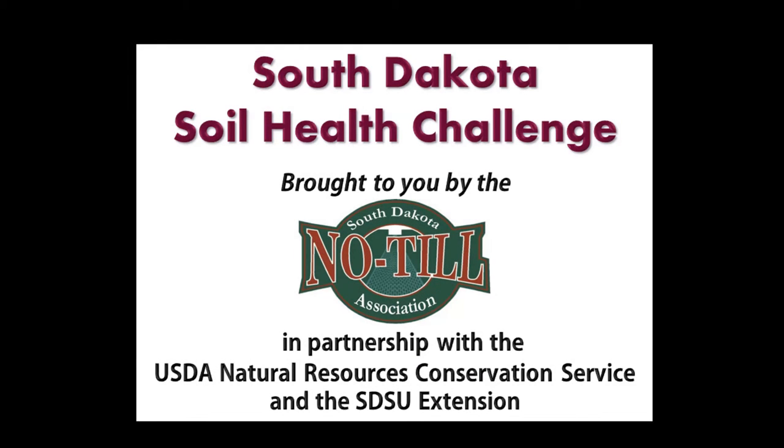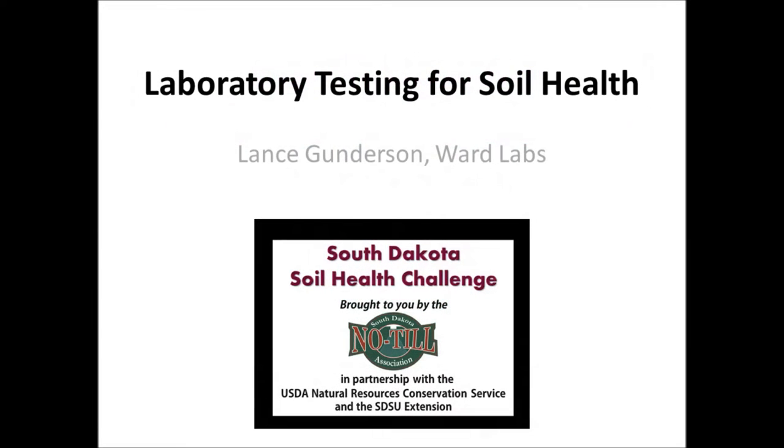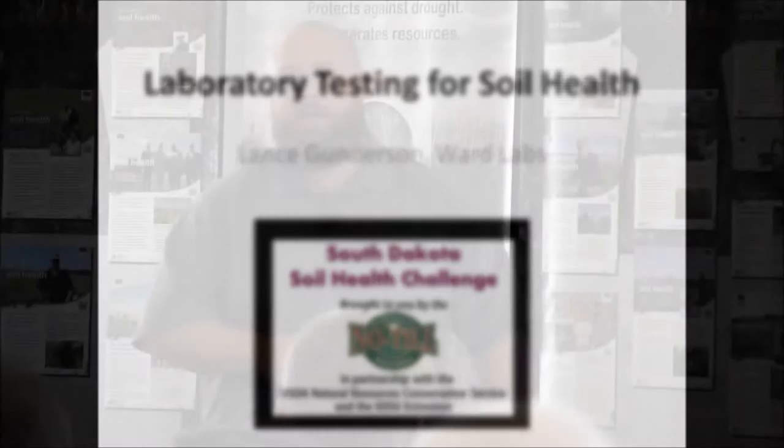In 2013, the USDA Natural Resources Conservation Service entered into a cooperative agreement with the South Dakota No-Till Association and IGRO, SDSU Extension, for delivering the latest soil health and productivity technology to South Dakota farmers and ranchers. A series of two local events were held in South Dakota, in Lemon and Fort Pierre.